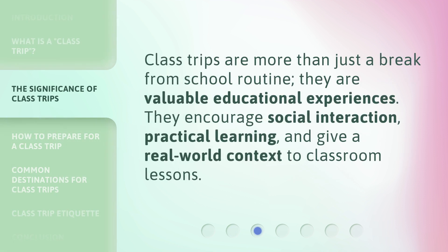Class Trips are more than just a break from school routine — they are valuable educational experiences. They encourage social interaction, practical learning, and give a real-world context to classroom lessons.